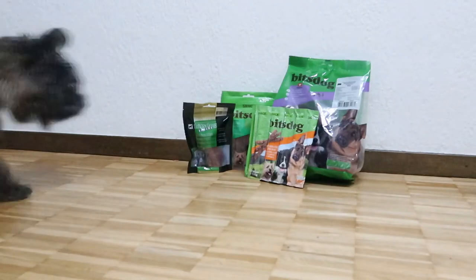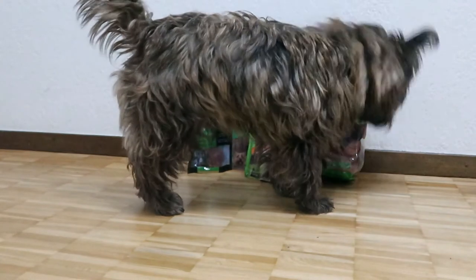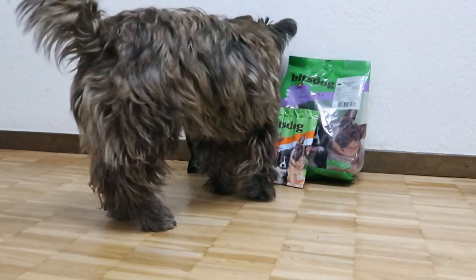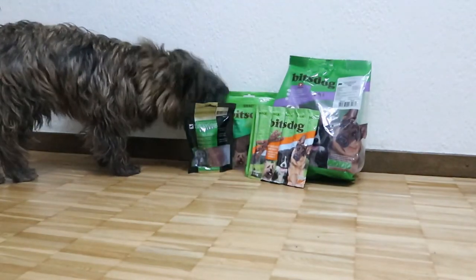Our current find is the Bits Dog Snacks, and we got these from Landi, which is a retailer that sells products for the home, garden, food, and drinks. What we got for dog snacks or treats are duck fillet, chicken fillet, meat sticks, and pig ears.